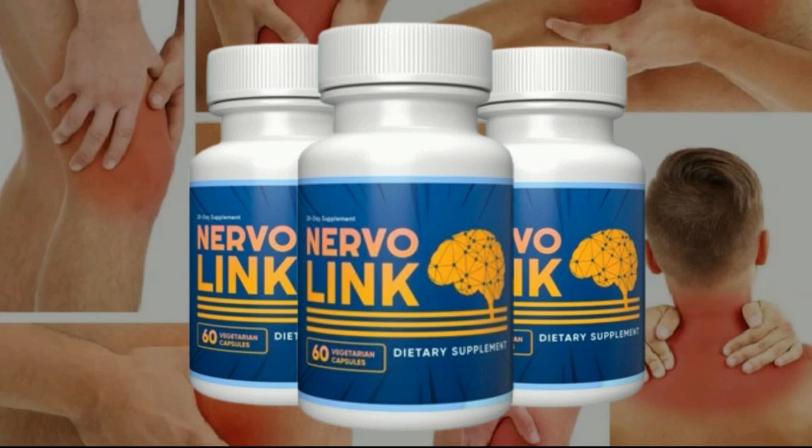By using Nervalink you will be able to do simple things that at the moment you have difficulty doing, such as climbing a flight of stairs, bending over, and even enjoying the simple act of getting out of bed without feeling pain. It promotes mobility, strengthens the immune system, and allows people to enjoy their lives pain-free and with ease. Nerve damage can be quite painful, but with the help of Nervalink this problem can be solved.